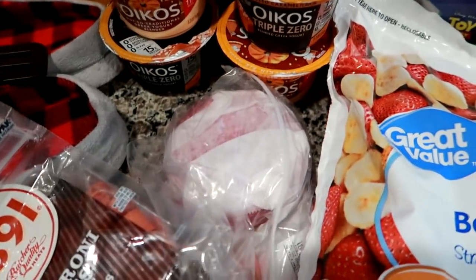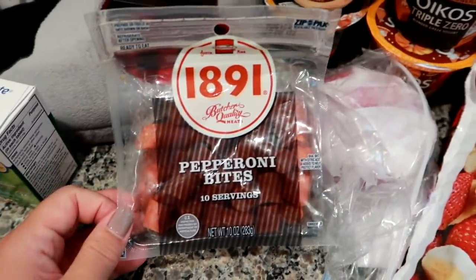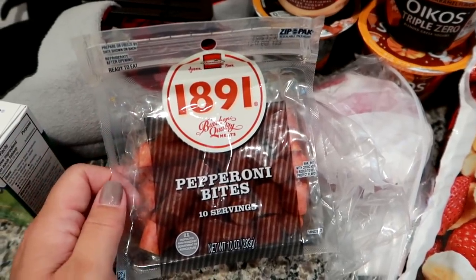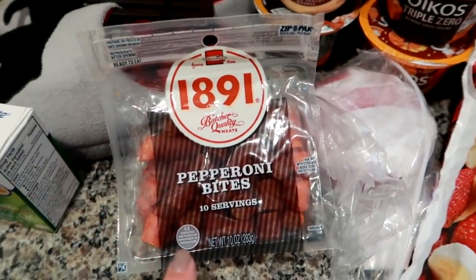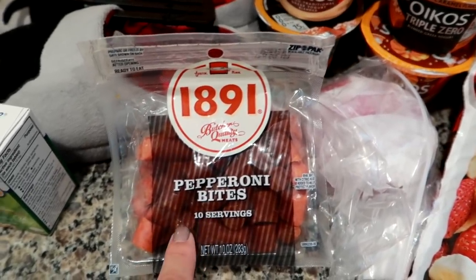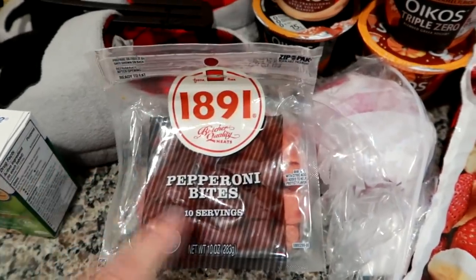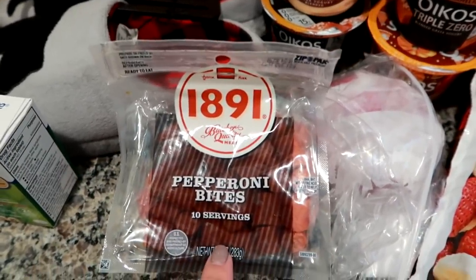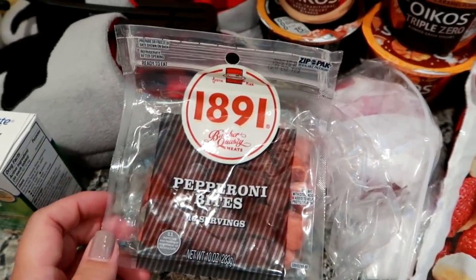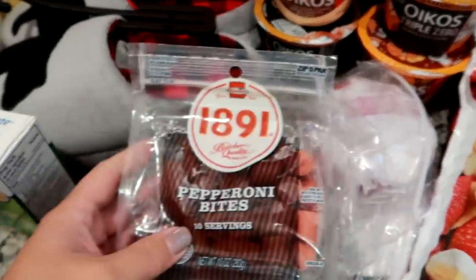I got some hard salami for sandwiches. A few of you guys asked me to show the packaging for this product — it's the Hormel 1891 Butcher Quality Pepperoni Bites. They also have the salami bites, but I do like the pepperoni bites better. These are a good little snack to bring to work or school. My husband likes these with a cheese stick and crackers. I find them at my Walmart in front of the deli case.